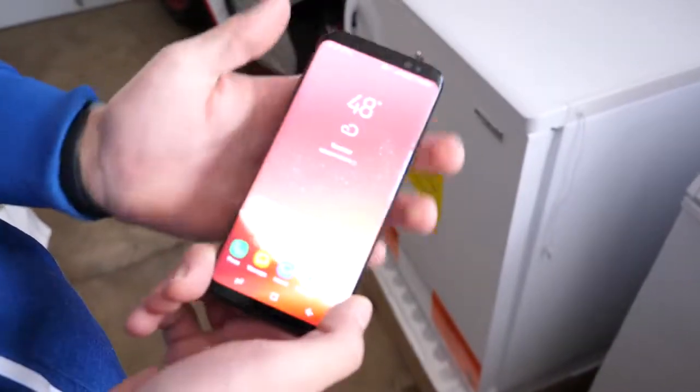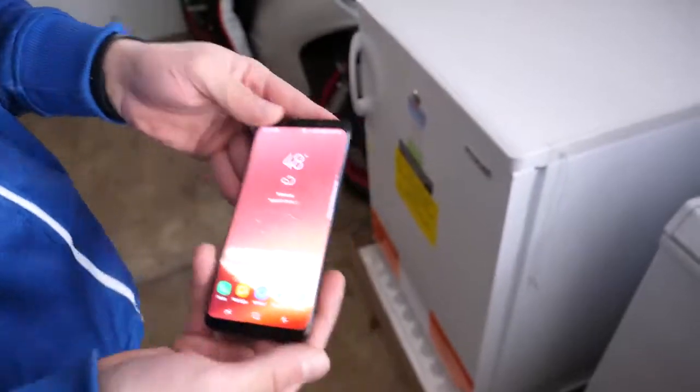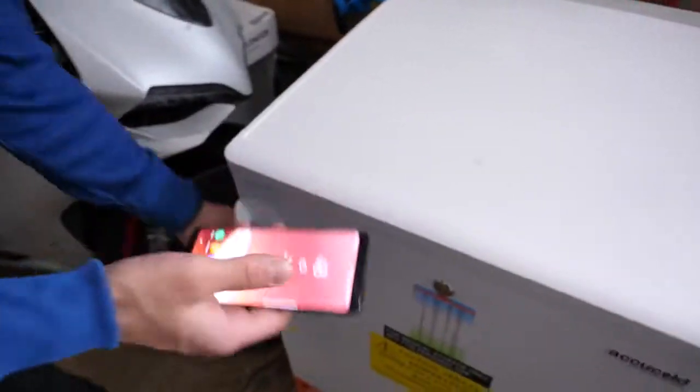This is the Galaxy S8. Let's go ahead and encase it in a tomb of ice. See if it can survive for — I don't even know how long — 5 to 10 hours in here.